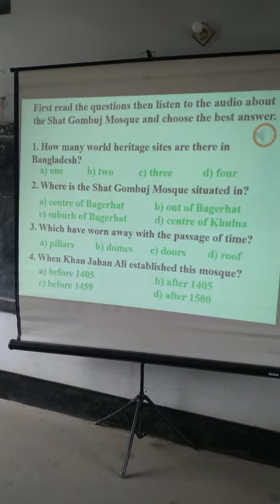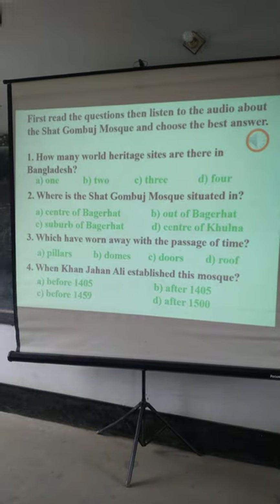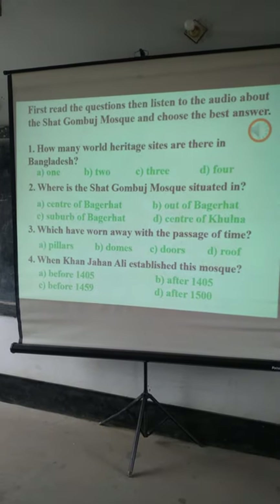Here are the multiple choice questions. How many World Heritage sites are there in Bangladesh?